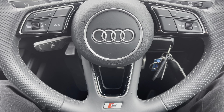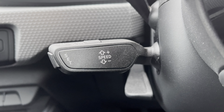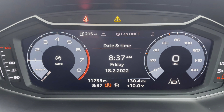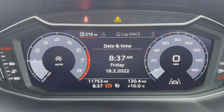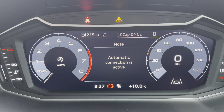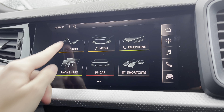Located just behind the steering wheel you've got cruise control, which is fantastic for long motorway journeys and adds to the comfort of the vehicle. This vehicle is currently on 11,753 miles and comes equipped with virtual cockpit, which allows you to view all your multimedia information and vehicle features with the touch of a button.